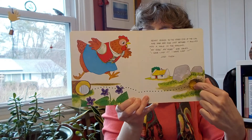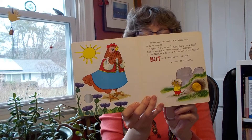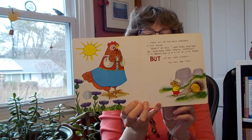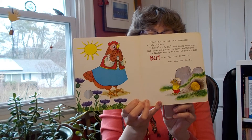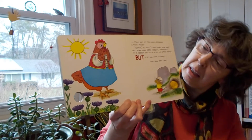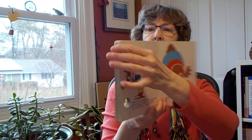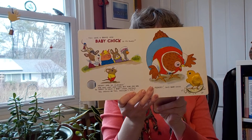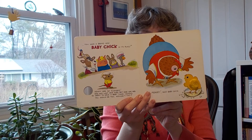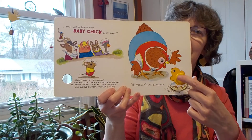Just then, from out of the hole appeared a tiny mouse. Henny, he said, I have found your egg, but something very special happened. It is broken and is in a lot of little pieces. But if you look closely, you will see that... Look what he has on top of his head. You have a brand new baby chick in its place. Henny was so pleased. She had lost her egg, but now she was so happy to have a baby chick instead. You would be too, wouldn't you? Hi mommy, said chick.